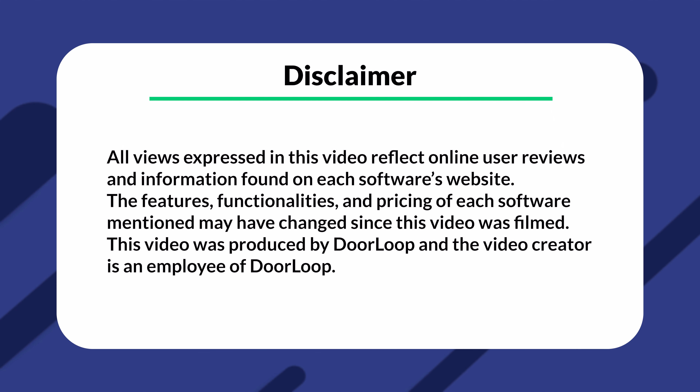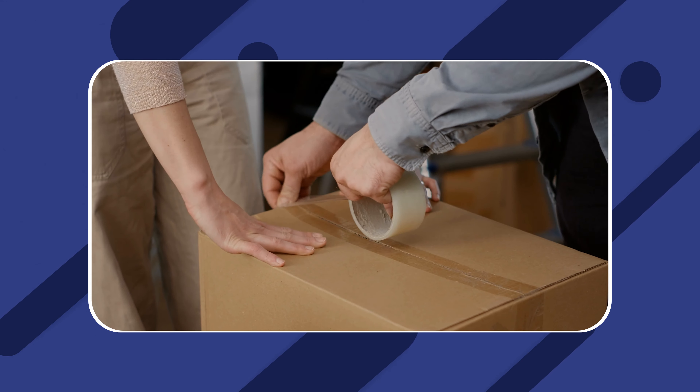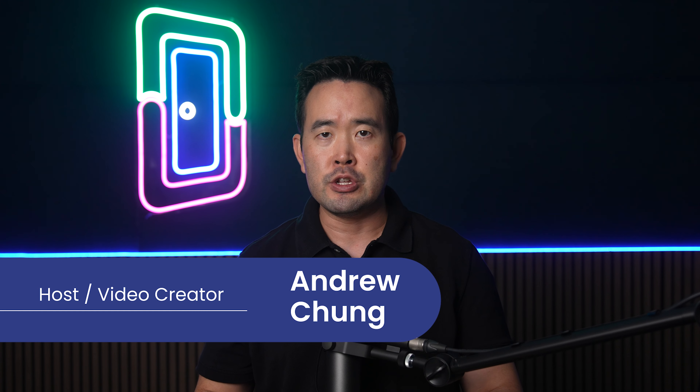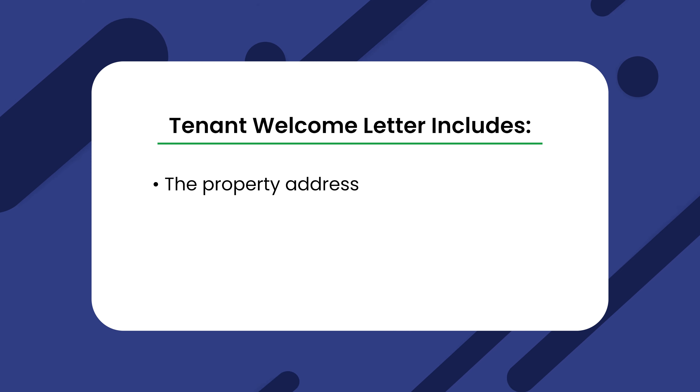As a disclaimer, I work for DoorLoop and this video was produced by DoorLoop. Moving from one home to another can be a very stressful time for anyone, so the least you can do is help your new tenant in any way you can to make the process easier. That's where a tenant welcome letter will come in handy.